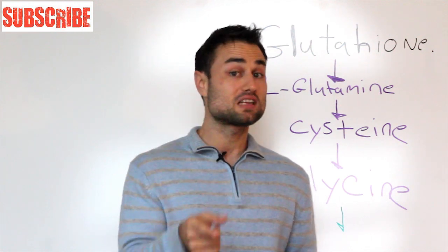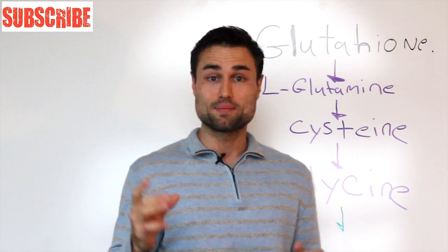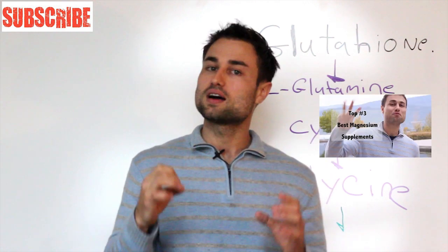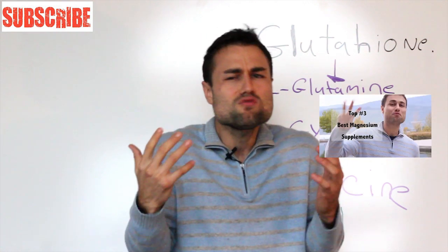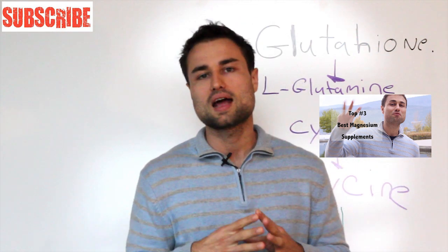If you missed my last video about my top three favorite magnesium supplements, please click right here. Because honestly, today everyone's lacking in magnesium — our soil's depleted, we're so stressed out.